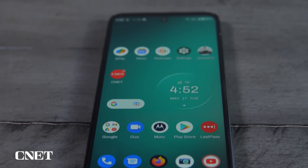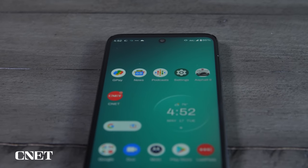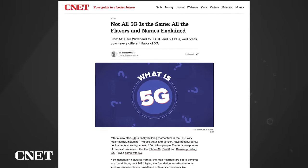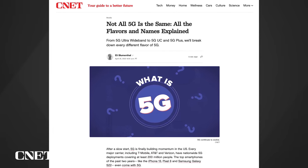5G support on this phone also includes sub-6 and c-band, but there's no support for millimeter wave. That's pretty common in this price range, and frankly millimeter wave is only available in very specific areas like sports stadiums. Several of my colleagues have explainers on CNET about the different flavors of 5G, if you're interested in that.